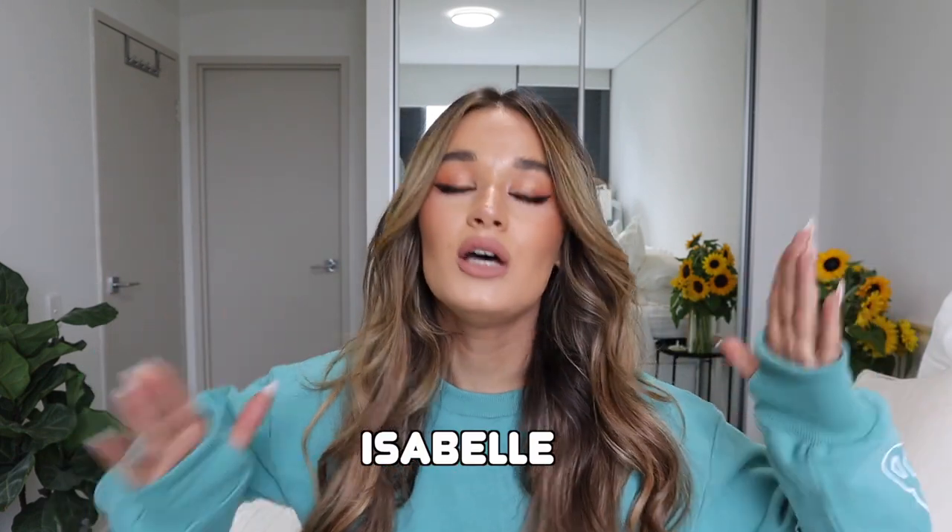Hey guys, welcome back to my channel. My name is Bell, and if you're new here, welcome! Today I'm going to be doing a Princess Polly haul. I love Princess Polly — I always have — and I love when I get to do hauls with them, so today is going to be a good video. I do have a discount code for you: it's ISABEL in caps. Go spend your money, save some cash, and let's get into it.